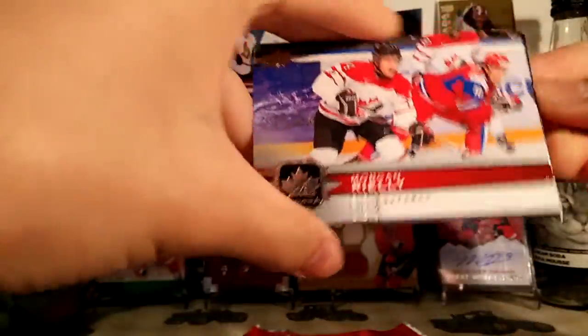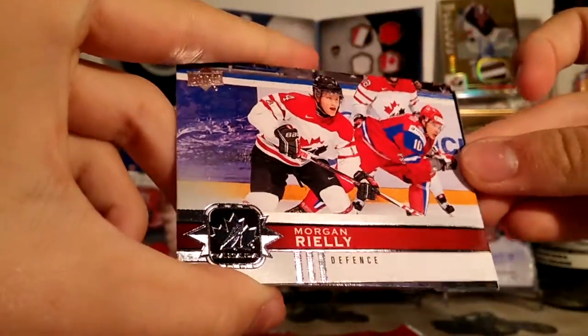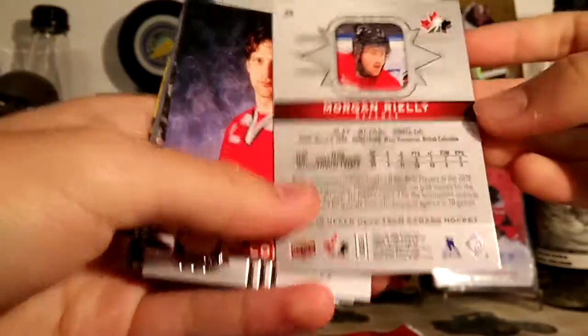Here's the base card — Morgan Riley. That's what the base cards look like. Collecting cards, not bad. Here's the back.